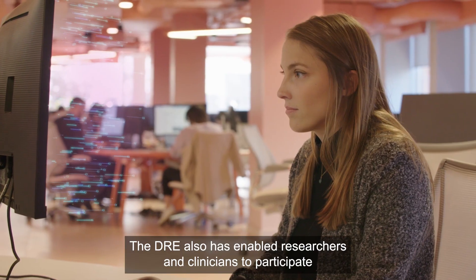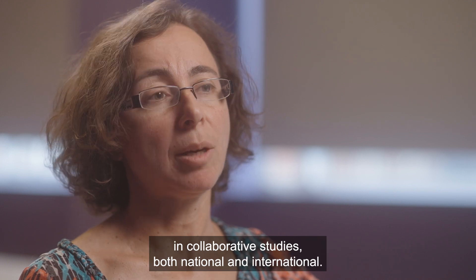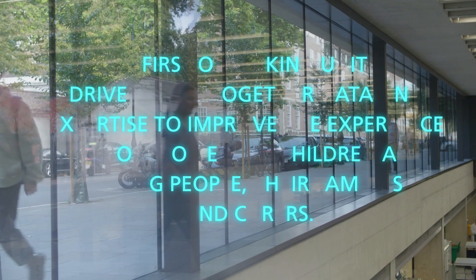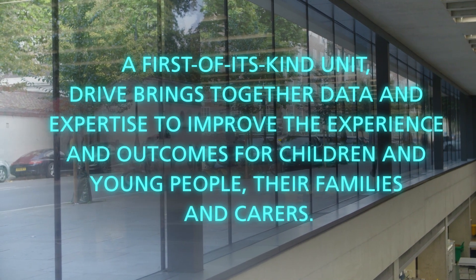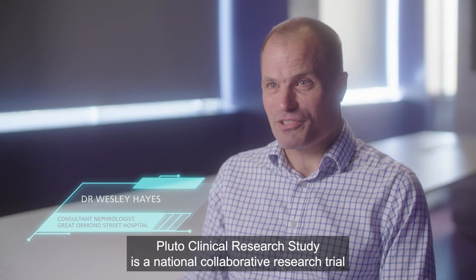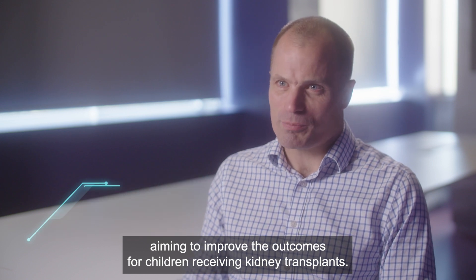The DRE has also enabled researchers and clinicians to participate in collaborative studies, both national and international. The PLUTO Clinical Research Study is a national collaborative research trial aiming to improve the outcomes for children receiving kidney transplants.